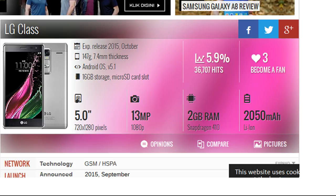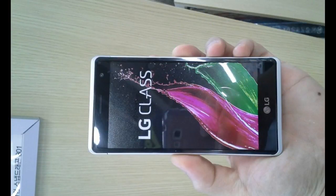It comes with 2GB RAM and 16GB expandable memory, and packs in a 2050mAh battery. In terms of camera, the Class features a 13MP rear unit and an 8MP front shooter.